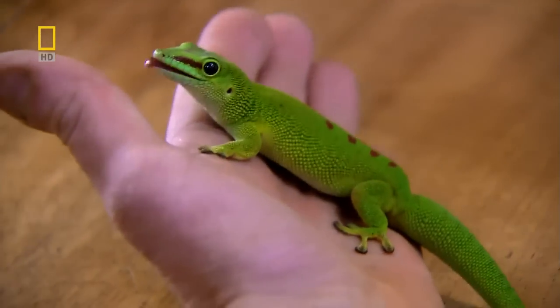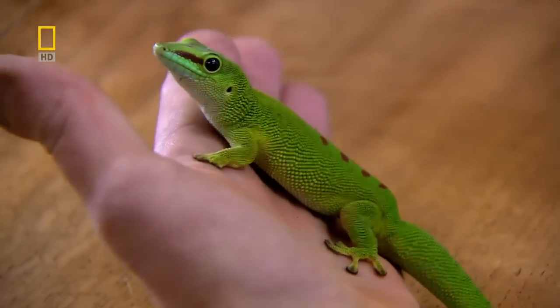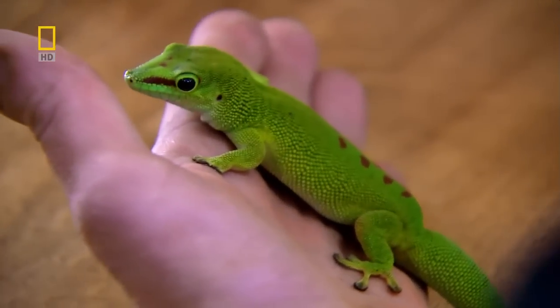And that sounds like something that's got to be put to the test, which is where Boris comes in. Boris is a gecko. He's got the stickiest feet, I would say, in the animal kingdom. This is Boris the gecko, performing for us the gecko test on a piece of glass.